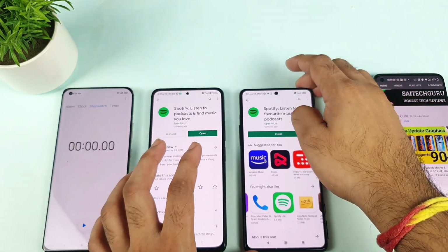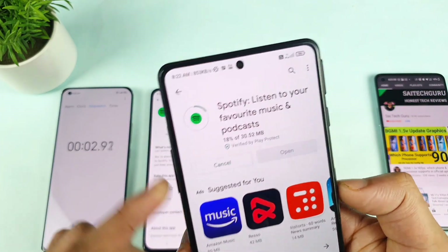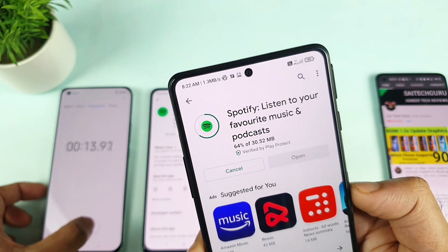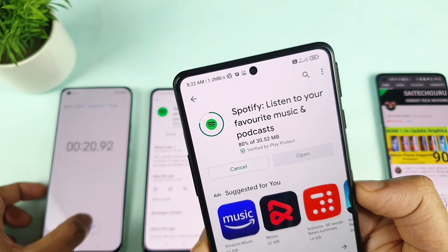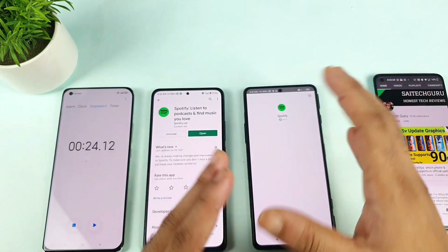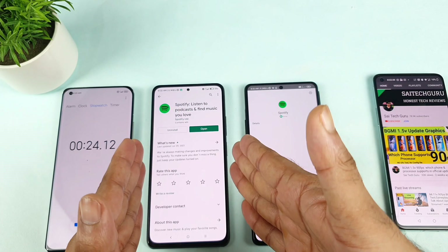Now let's see how much time the POCO F3 GT takes to do the same task. I'll start the stopwatch as soon as it says 'installing.' Observing the speeds: 1.3 Mbps, 1.1, 1.3, dropping to 894 kbps — below even 1 Mbps at times, and then 1.2 Mbps. Finished — 24 seconds. The users who skipped the beginning thinking the POCO F3 GT would win — these were the actual facts. The download speeds and speed test results are clearly better on the Mi 11X using the Jio SIM.